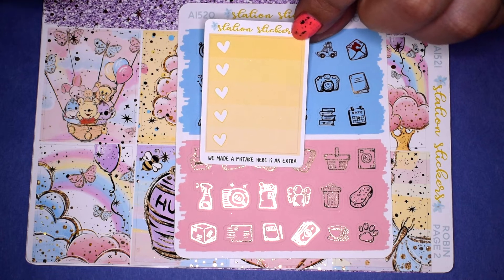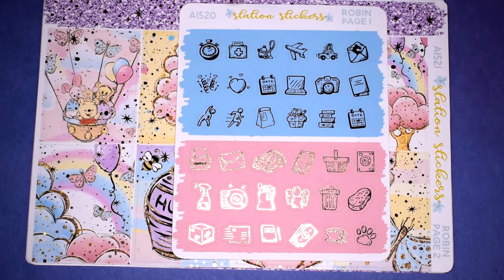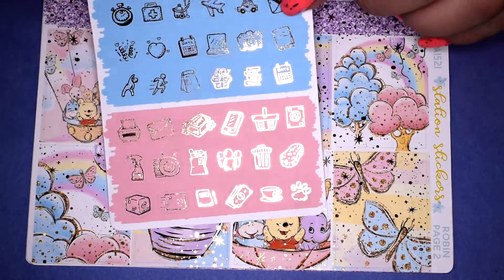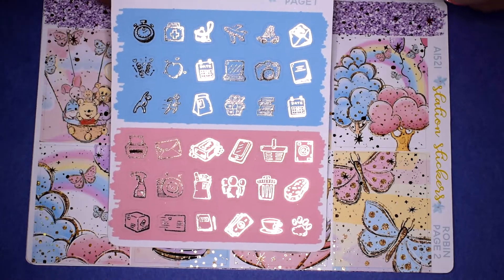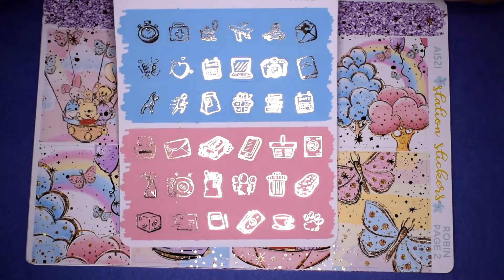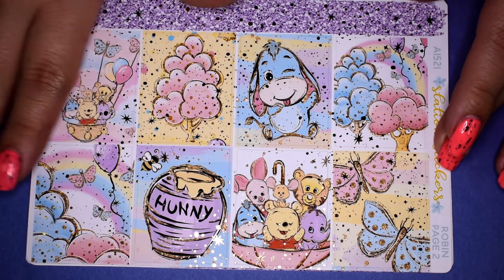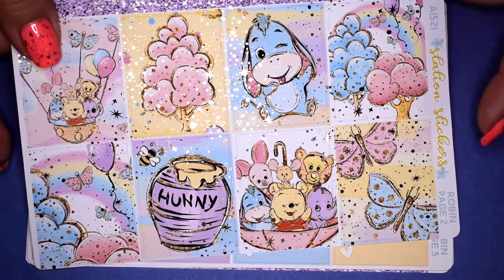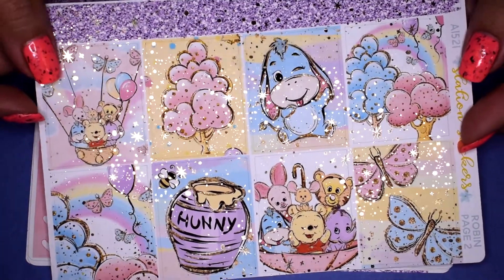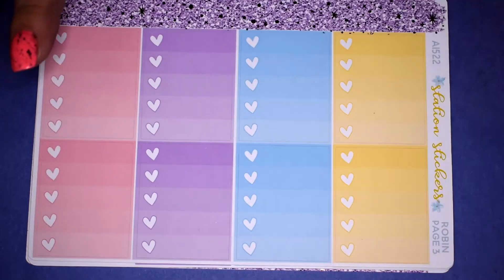There's a little ombre heart checklist freebie that says 'We made a mistake, here's an extra' — though I haven't seen any mistakes, so it may just be a bonus. I picked up the Robin kit, which is a Winnie the Pooh inspired kit — the artwork is so cute! The first page has foiled deco in two colorways, full boxes, and a washi strip. I love the way she foils her kits — it's like a splash of foil. The Winnie the Pooh characters are baby-style and the pastel colors are gorgeous.